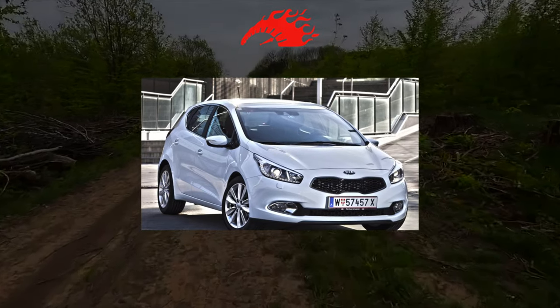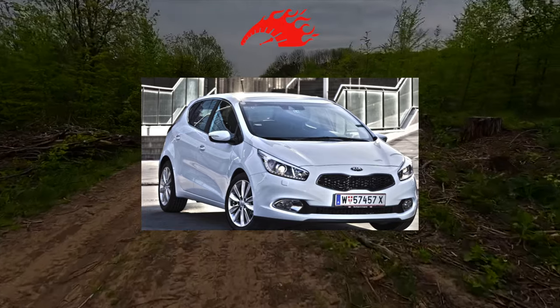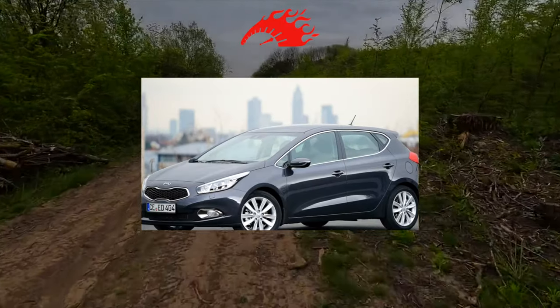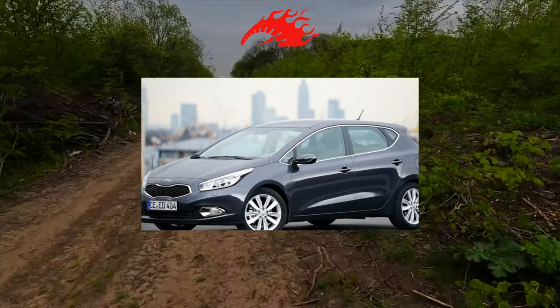Such cars are preferred by family people. After all, Kia Ceed is not very big, but not small either — an average one. In addition, practical, roomy and inexpensive, but most importantly, reliable.